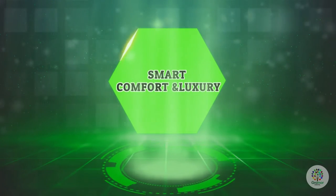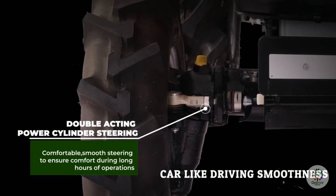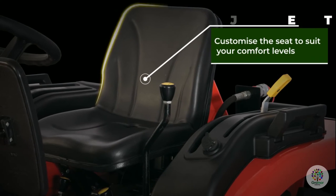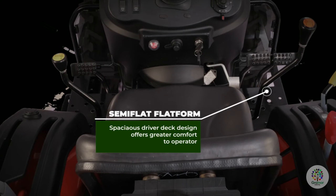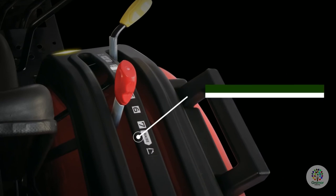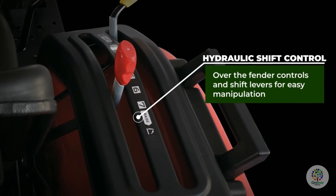Smart comfort and luxury. Double-acting power cylinder steering provides comfortable, smooth steering to ensure comfort during long hours of operation. Adjustable seat lets you customize your seating to suit your comfort levels. The semi-flat platform's spacious driver deck design offers greater comfort to the operator, with hydraulic shift control, over-the-fender controls, and shift levers for easy manipulation.